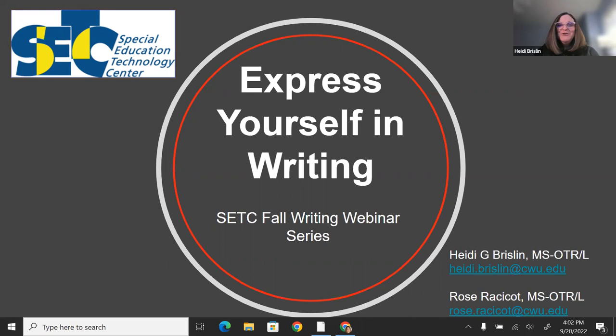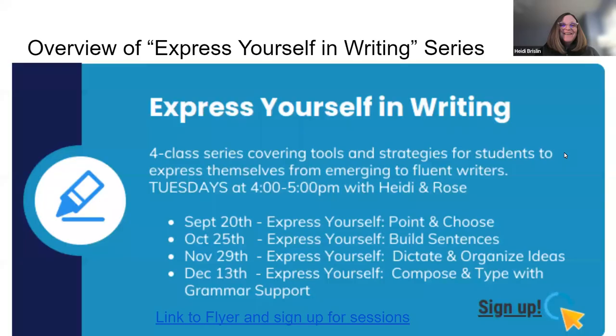Welcome to the webinar, everyone. We are so excited to have you here today. Rose and I are going to be talking about two areas we are both truly passionate about. I get to kick off the series with one of my favorite areas: emergent writing. Today we're doing emergent writing, next week it'll be building sentences, and the following week is dictate and organize ideas and compose and type with grammar support.